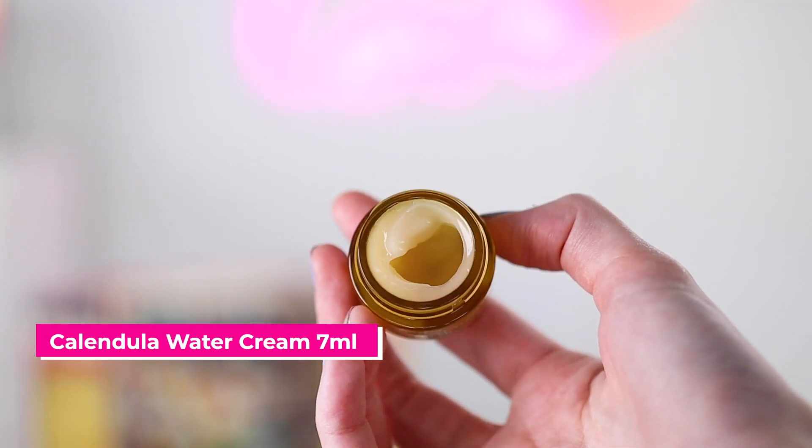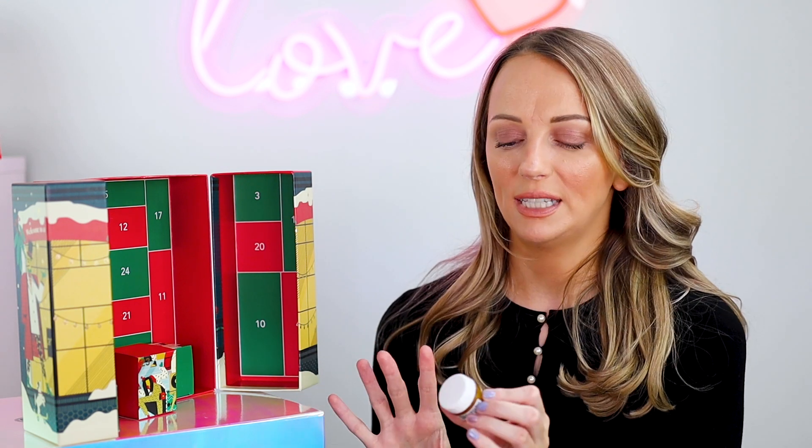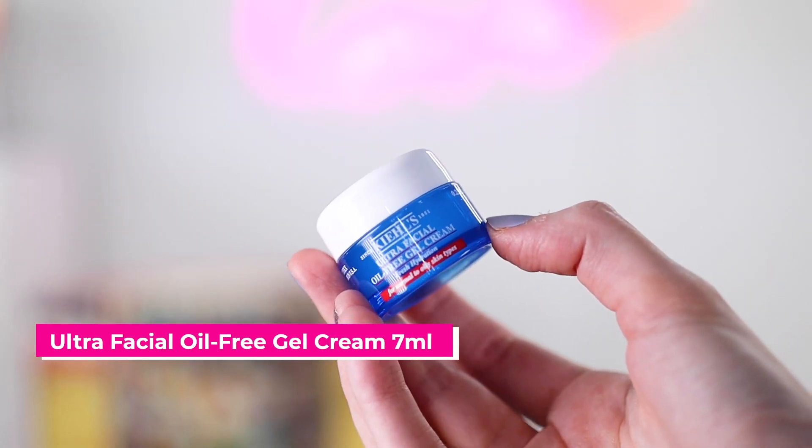Number twenty-one is the Calendula Serum Improves Water Cream — another favourite. You can tell from my picks I'm drawn to the more hydrating products, but there is a mixture in here. Number twenty-two is the Kiehl's Ultra Facial Oil Free Gel Cream for normal to oily skin. So there's a nice blend of hydrating and normal-to-oily products catered to different skin types.